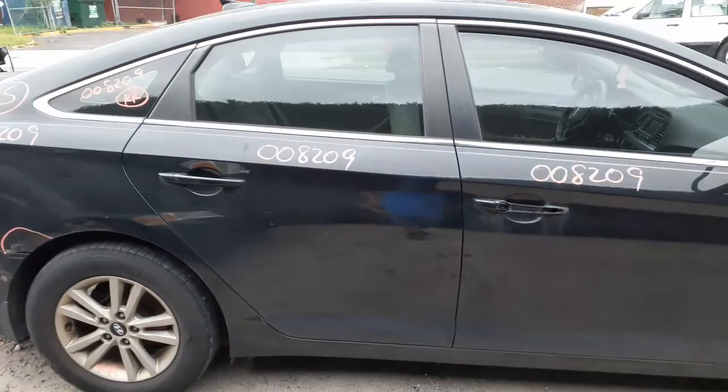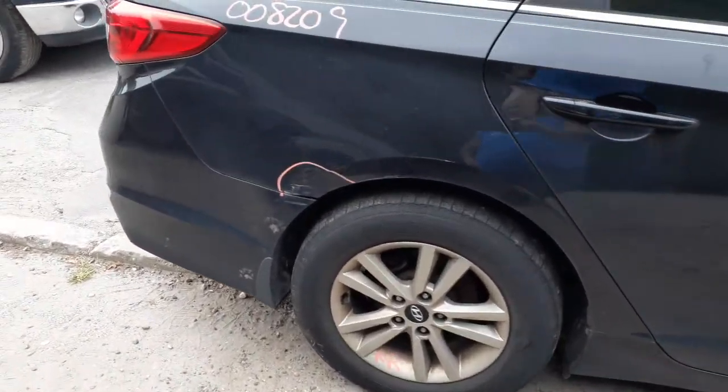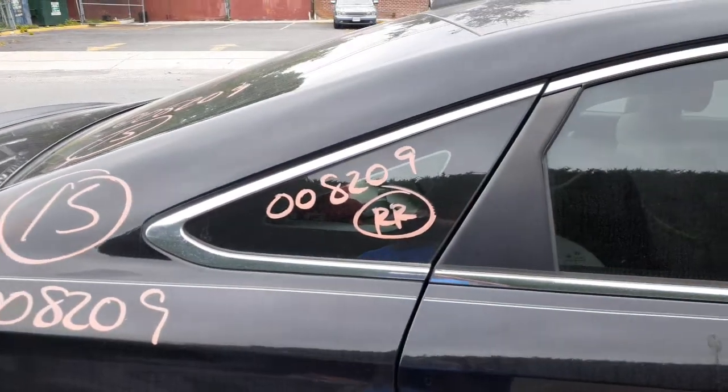You got a right rear door — power window, power locks. Right side quarter with about two hours in it, that's what I got to list it as. And you got a right rear quarter glass.